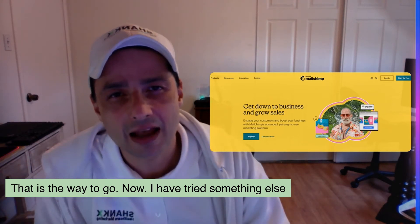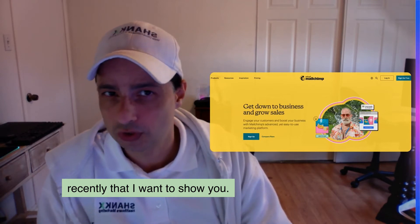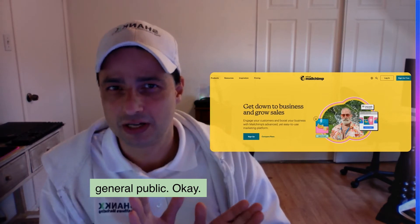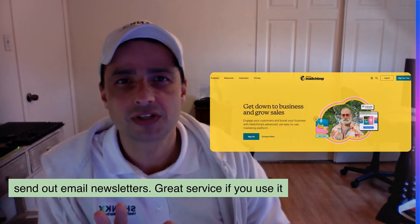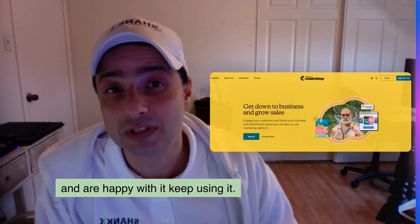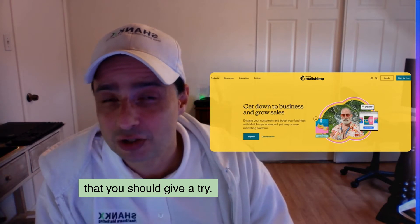Now I have tried something else recently that I want to show you — it's a little bit advanced. MailChimp is for the general public, those who are not technical at all and who want to send out email newsletters. Great service — if you use it and are happy with it, keep using it. However, there is something else that you should give a try.